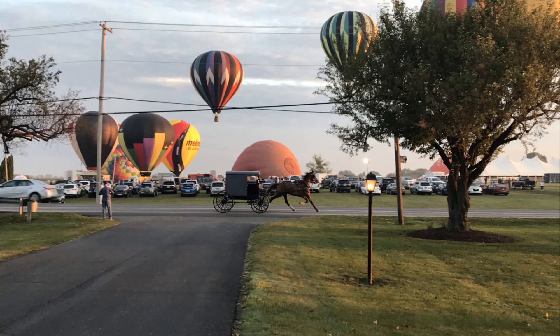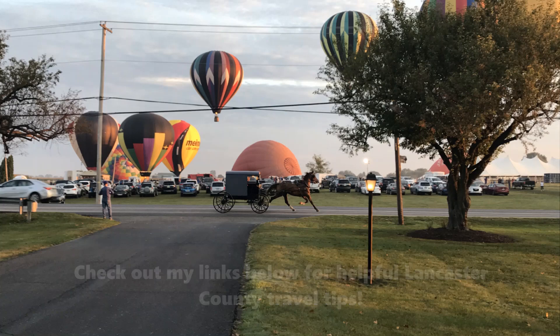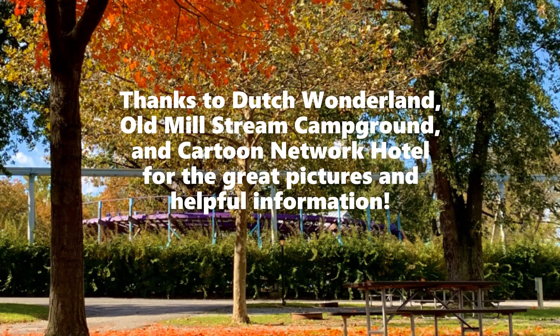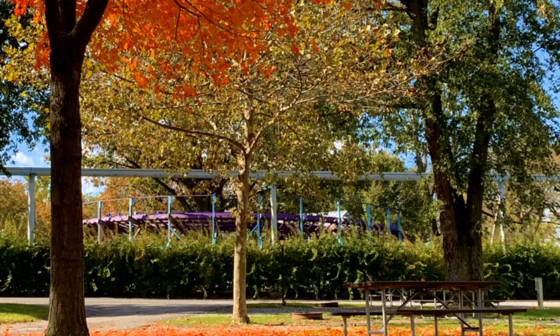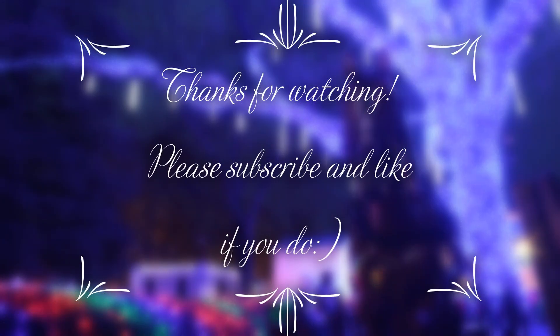If you will be coming to Dutch Wonderland, check out my links below to see what else there is to do and where to eat in Lancaster County. It is a great place to see and visit and a wonderful place for families to spend quality time together. Many thanks to Dutch Wonderland, Old Mill Stream Campground, and Cartoon Network Hotel for the terrific pictures and great information. That's it for today! Thanks for watching! Please consider subscribing, like it if you do, and enjoy your adventure!